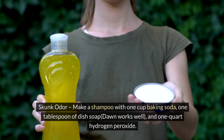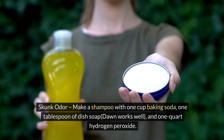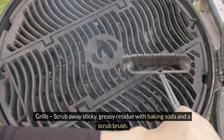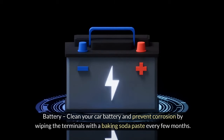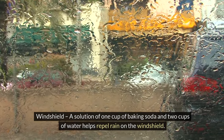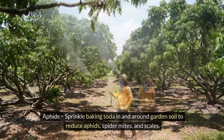44. Skunk odor — make a shampoo with one cup baking soda, one tablespoon of dish soap, and one quart hydrogen peroxide; allow it to sit on your pet for 20 minutes before rinsing. 45. Stall freshener — use in and around animal stalls and pens to deodorize and freshen the air. 46. Grills — scrub away sticky, greasy residue with baking soda and a scrub brush. 47. Tools and equipment — clean and scrub tools with baking soda. 48. Battery — clean your car battery and prevent corrosion by wiping the terminals with a baking soda paste every few months. 49. Windshield — a solution of one cup of baking soda and two cups of water helps repel rain. 50. Aphids — sprinkle baking soda in and around garden soil to reduce aphids, spider mites, and scales.